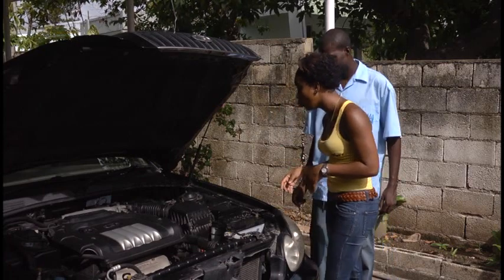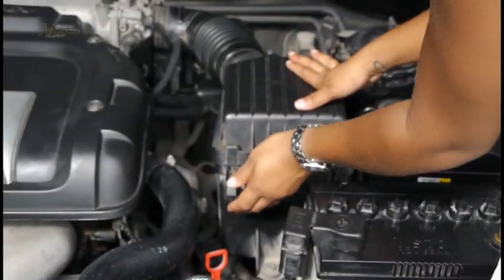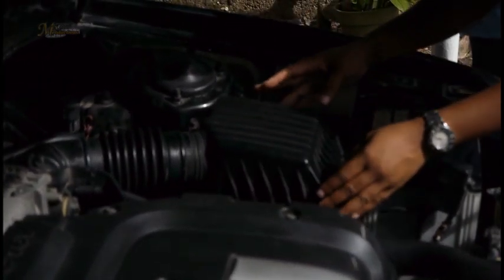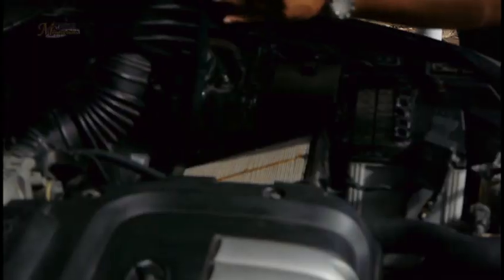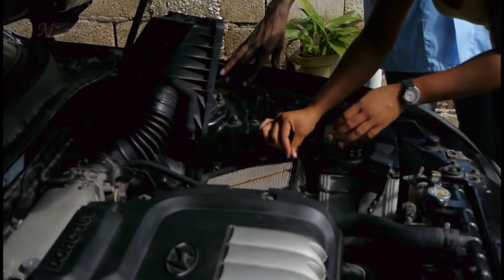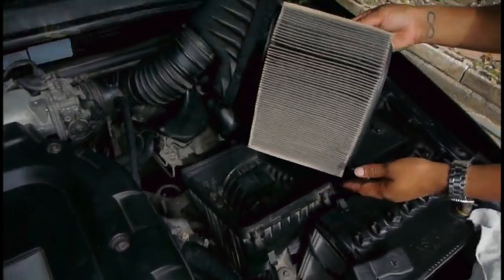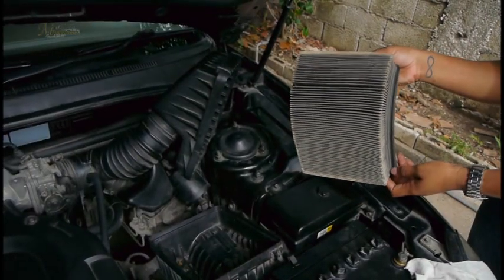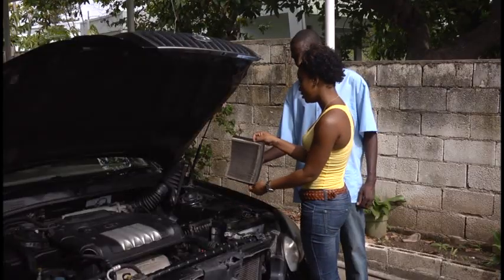The air filter housing is this black thing right here, and within this housing there's an air filter. Pull these clips — there are two around here — then gradually ease up the housing top, turn it, and there is your air filter. Wow, this is very dirty! Yes, extremely dirty. Without this air filter, all that muck and junk would get down into your engine. It used to be white — that is a lot of dirt.